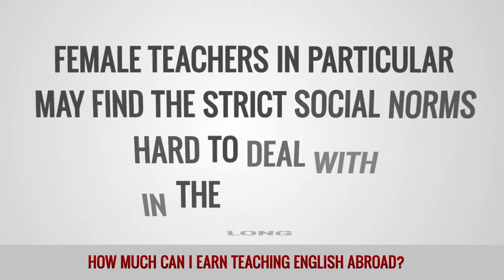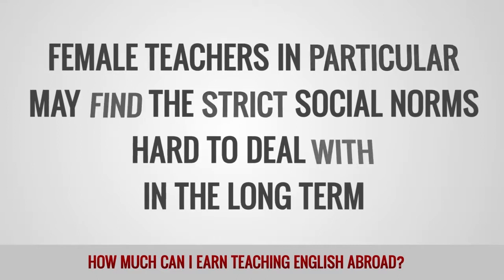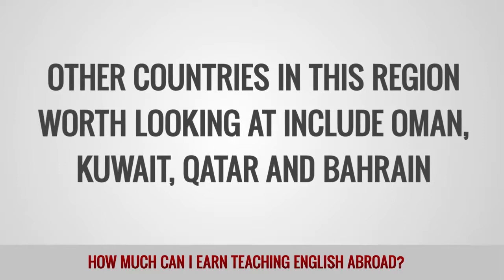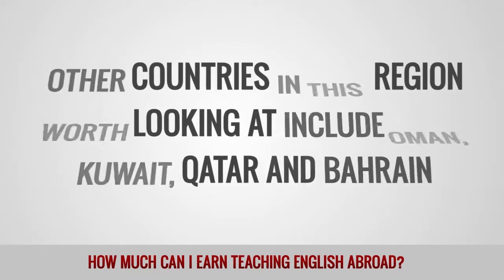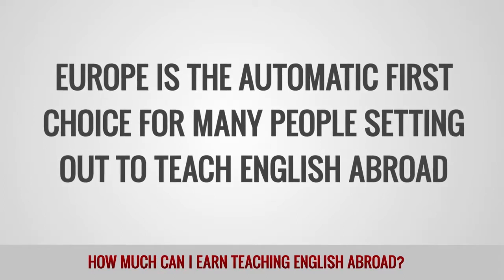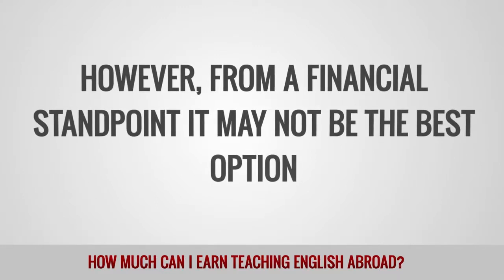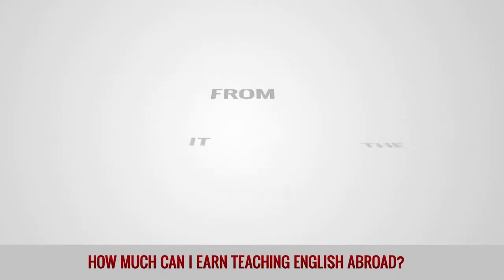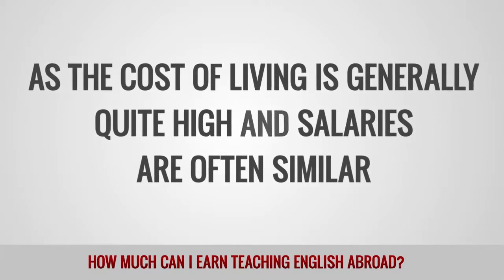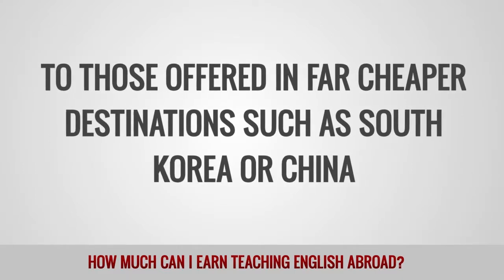Female teachers in particular may find the strict social norms hard to deal with in the long term. Other countries in this region worth looking at include Oman, Kuwait, Qatar, and Bahrain. Europe is the automatic first choice for many people setting out to teach English abroad. However, from a financial standpoint, it may not be the best option, as the cost of living is generally quite high and salaries are often similar to those offered in far cheaper destinations such as South Korea or China.